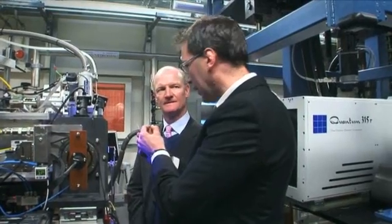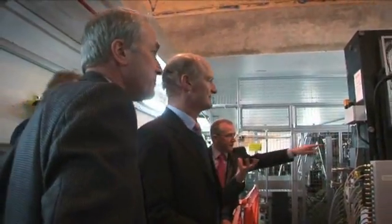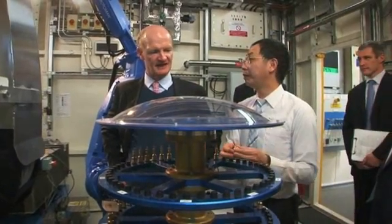What I like about it is it's multidisciplinary — it brings together scientists from a range of different disciplines, it gives them a really first-rate experimental facility, and it's clearly already generating research output.